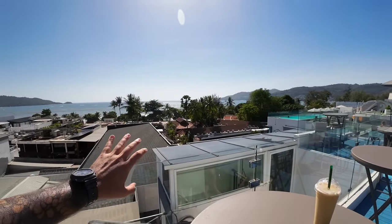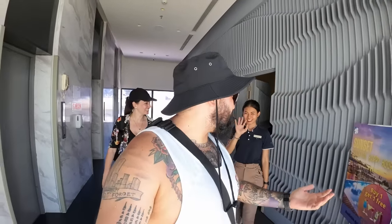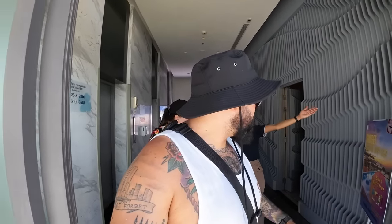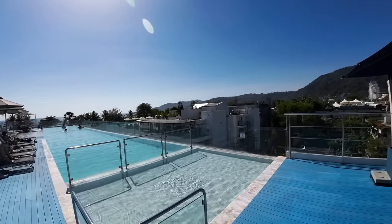This is the view you get of Phuket for fifty dollars a night — how amazing is that! Up here is the pool that overlooks Patong. Welcome back to another video from here in Phuket, Thailand.